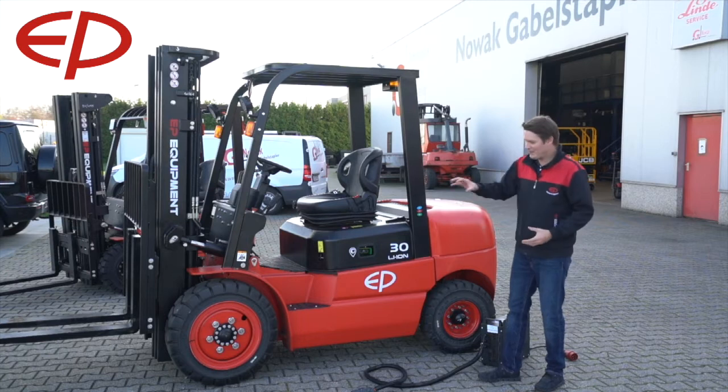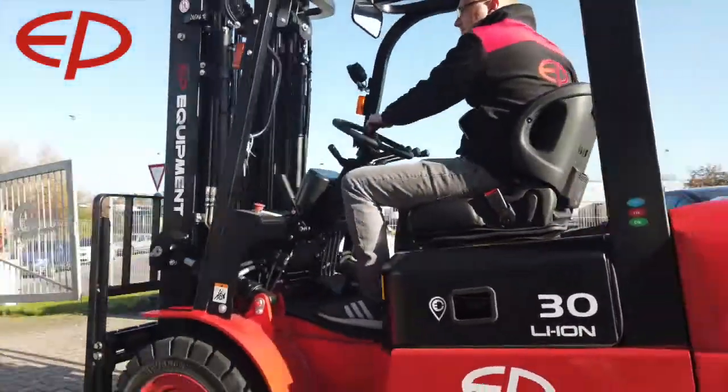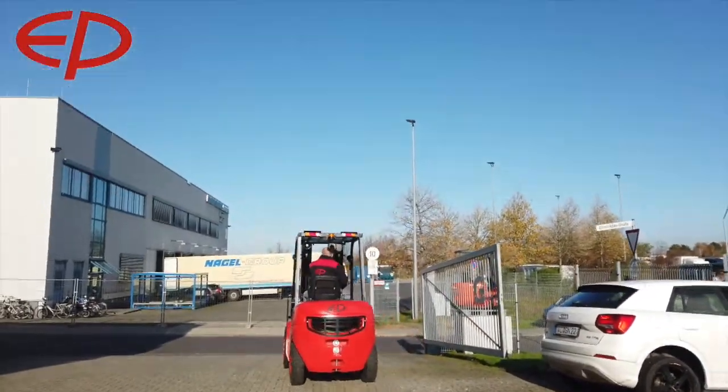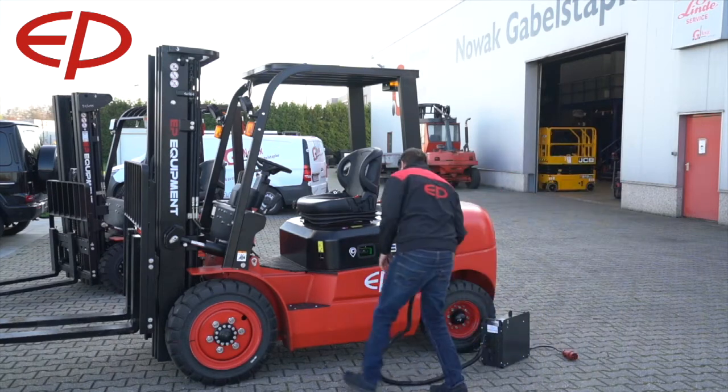There are big front tires — very exciting new model made for the entry-level application, so usage for two to three hours a day. As you can see, the truck comes with a high-frequency charger.